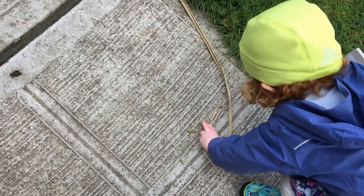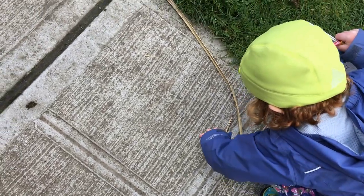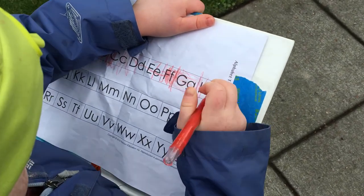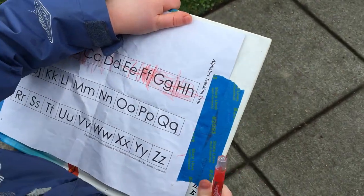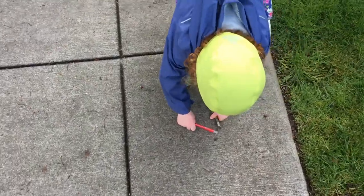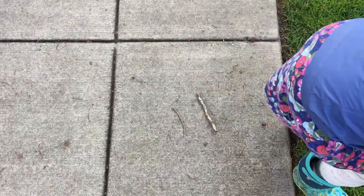You found the next letter — what letter did you find? H! Show us how you made an H. Do you make an H in the sidewalk? Two lines down, one line across. Right! You're gonna make another one — two sticks and one across.